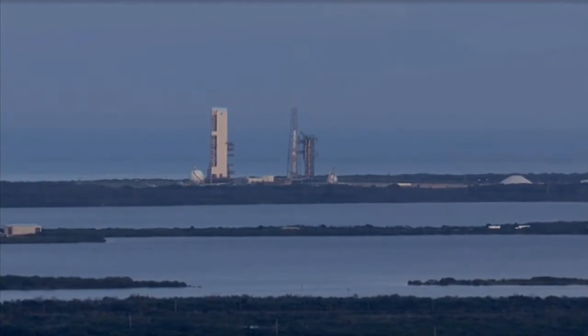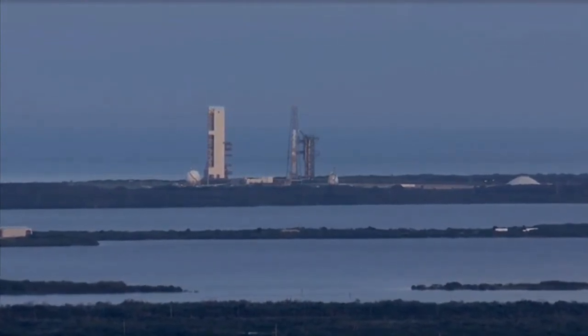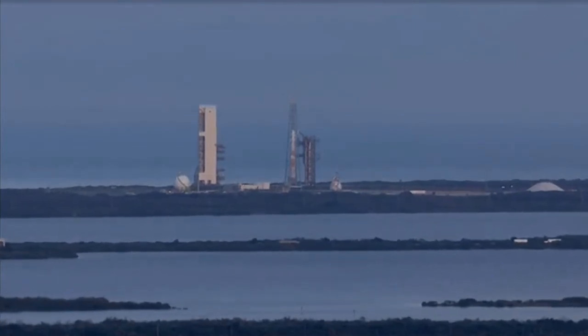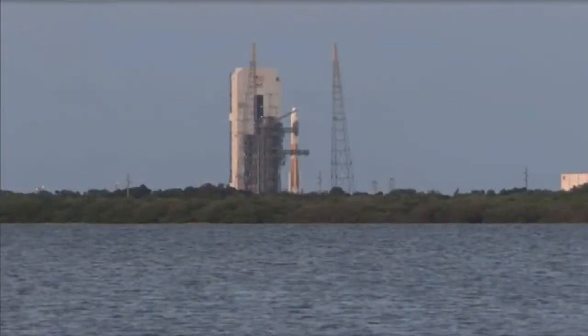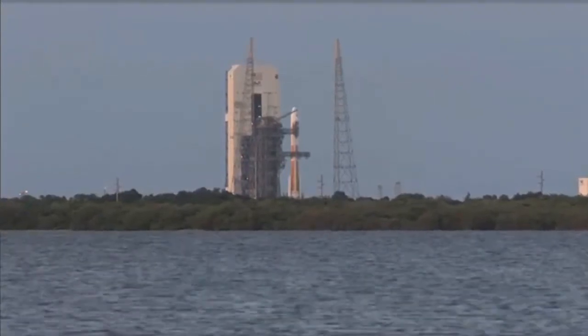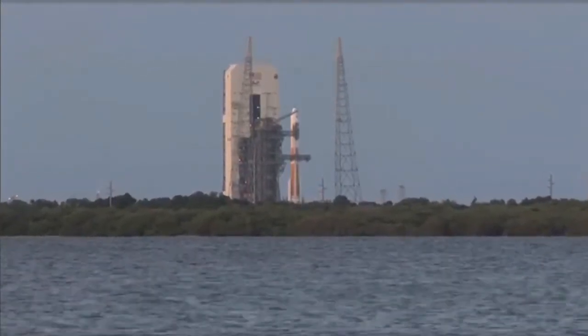Status check: Go Delta. Go WGS. 25. Green board. Flight lock in. 23. SRM TVC blowdown. 15. ROFI ignition.